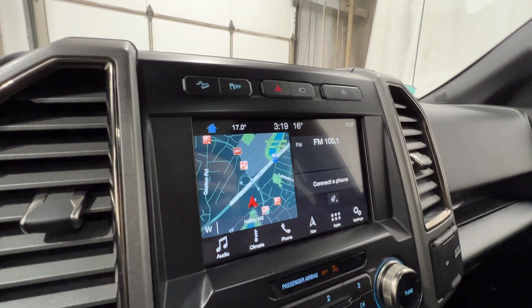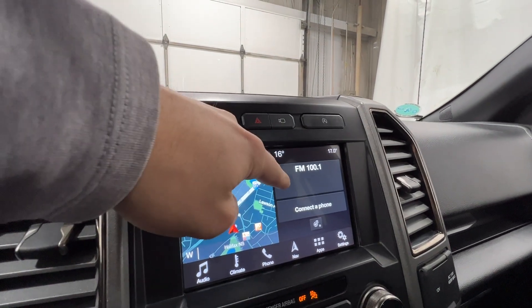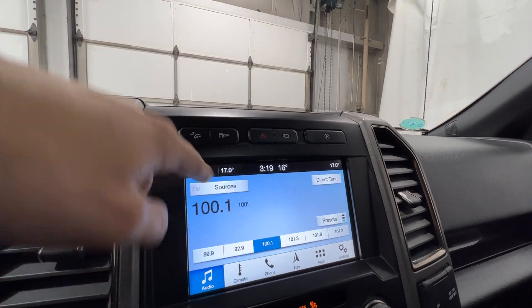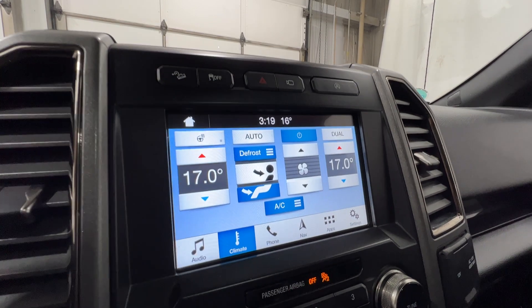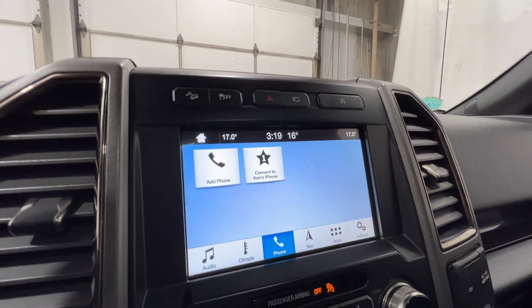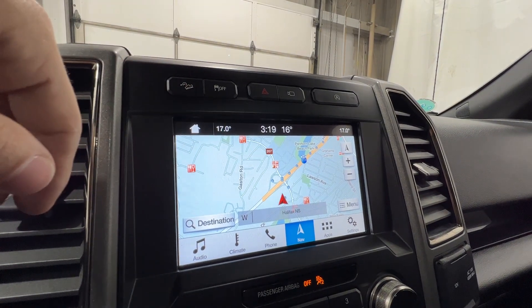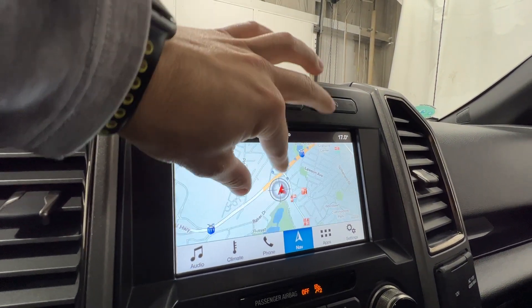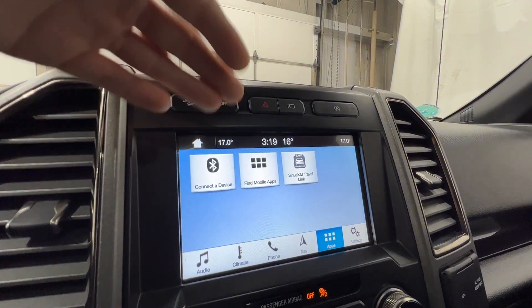In the middle we have Ford's SYNC 3 8-inch touchscreen display. On the home screen you have navigation, radio, and phone. In the audio section you have sources including Sirius XM and Bluetooth. Climate control and phone settings are accessible up top, and the navigation is pinch-to-zoom just like your phone, with the ability to set home and work addresses.